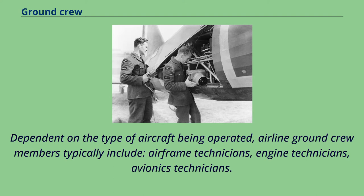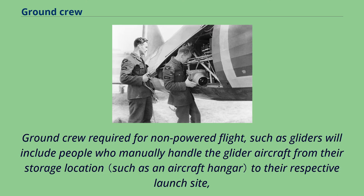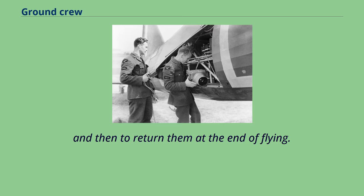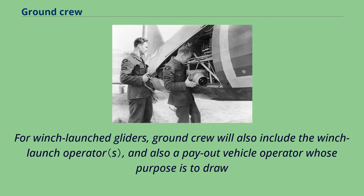Airline ground crew members typically include airframe technicians, engine technicians, and avionics technicians. Military aircraft equipped with weapons or an ejector seat will also require a dedicated weapons technician. Ground crew required for non-powered flight such as gliders will include people who manually handle the glider aircraft from their storage location to the launch site and return them at the end of flying. Aero-towed launched gliders require ground crew to support the tow aircraft, which are typically single piston engine general aviation small lightweight utility variants, often Cessna.